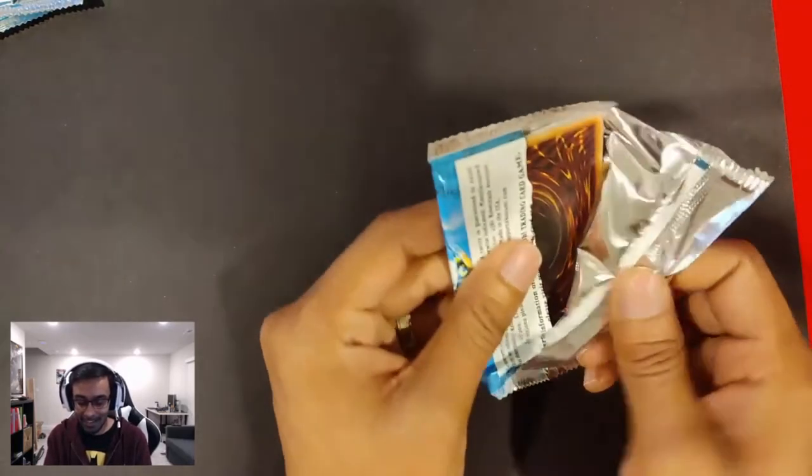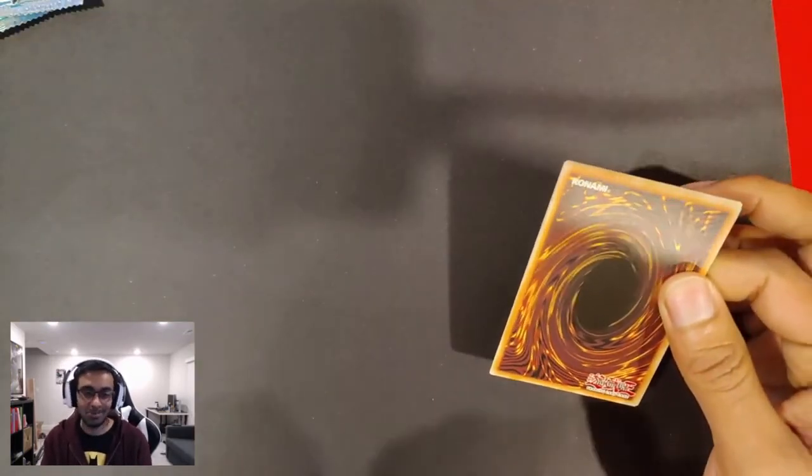I just remember playing back in the day when Yu-Gi-Oh! first came out. We played Beatdown decks and those decks would just wreck you.